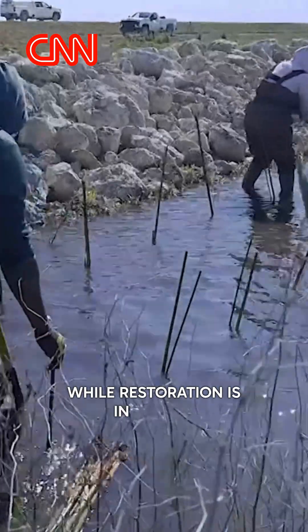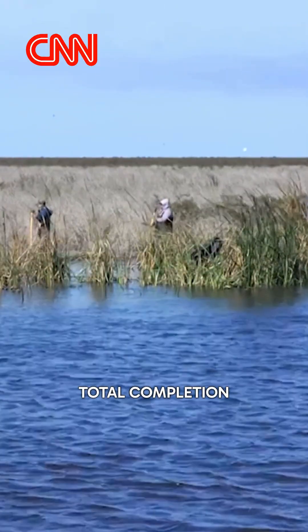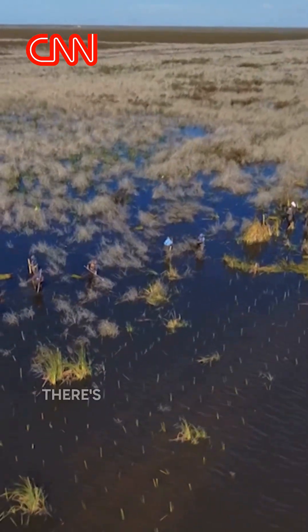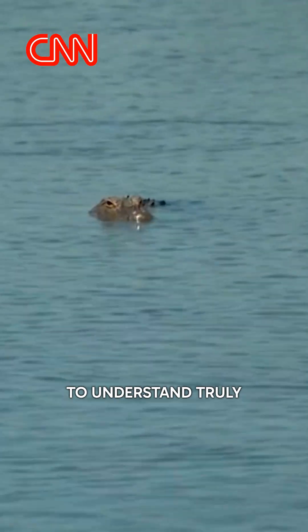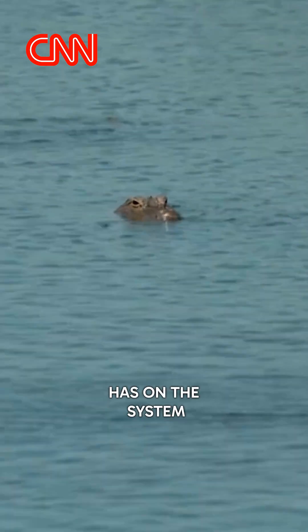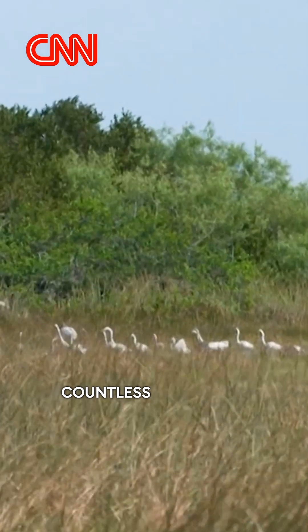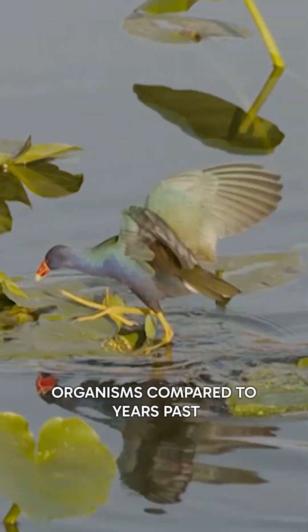While restoration is in various stages and there may be decades to go before total completion, they're already seeing the positive effects of their work. There's ongoing scientific investigation to understand truly the impacts that more fresh water has on the system. Scientists are already reporting countless more birds and other organisms compared to years past.